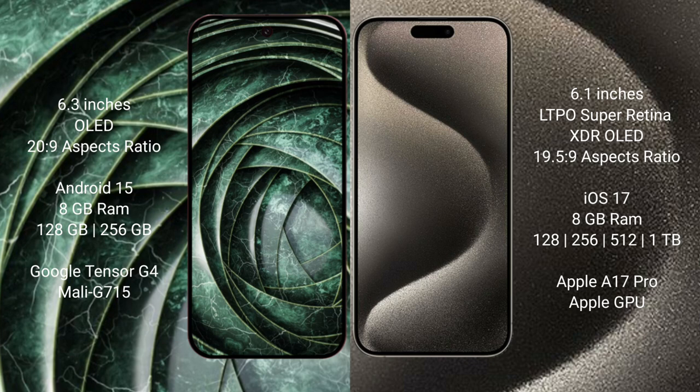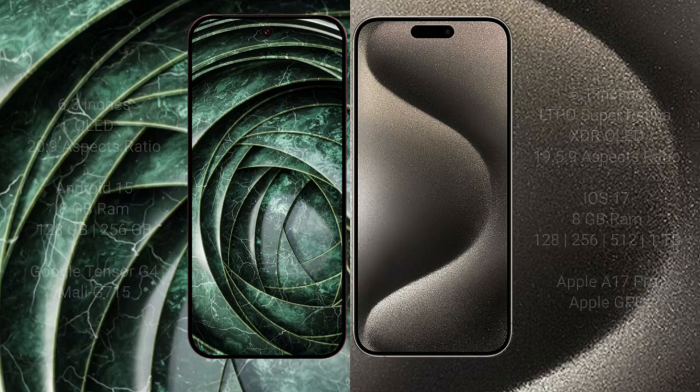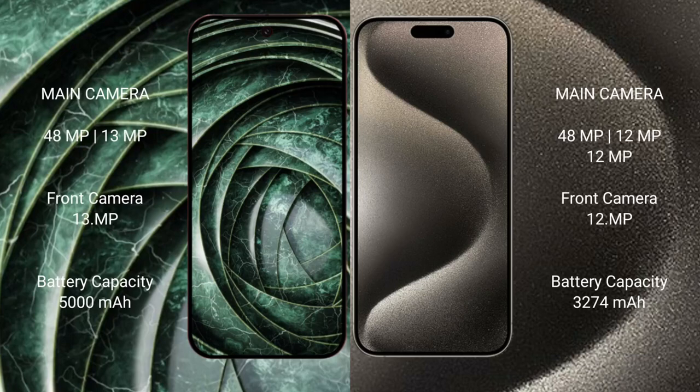iPhone 15 Pro comes with 8GB RAM, 128GB to 256GB to 512GB to 1TB internal storage, with an A17 Pro processor and Apple GPU. Google Pixel 9a has a real dual camera setup: 48MP main plus 13MP ultrawide, and a 13MP front camera.